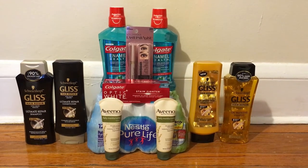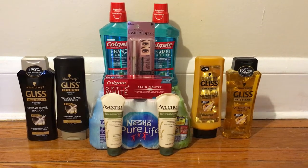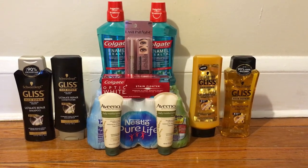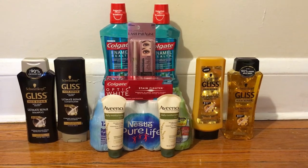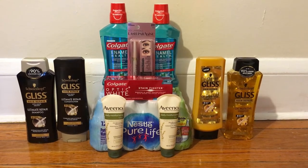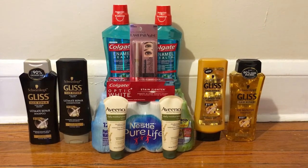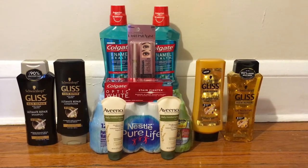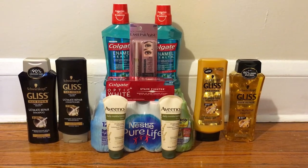Hey guys, welcome back to my channel. So sorry I have to do the haul video this way. I have been running myself ragged these last few days with the end of school and we're planning our vacation, which is coming up next week. So I've had no time to stop and film that video in the car. I actually made three different trips to CVS on different days just to get all of this stuff. But let me go ahead and jump in and show you everything that I got.